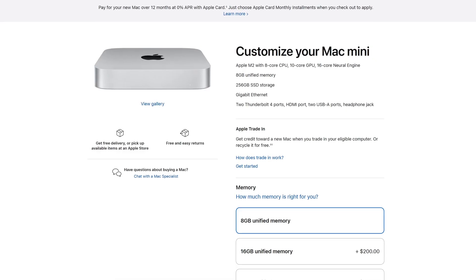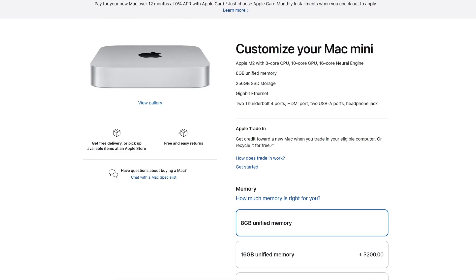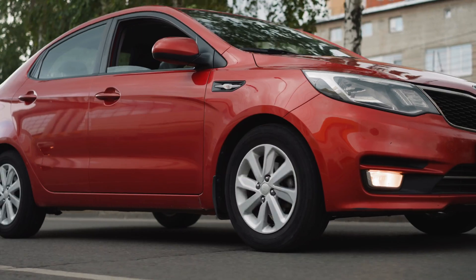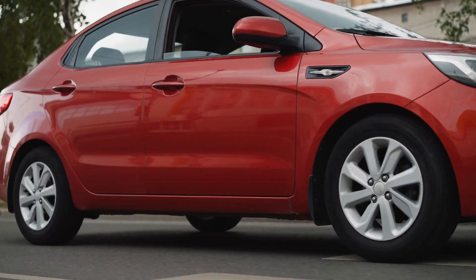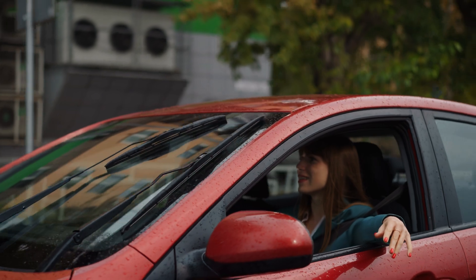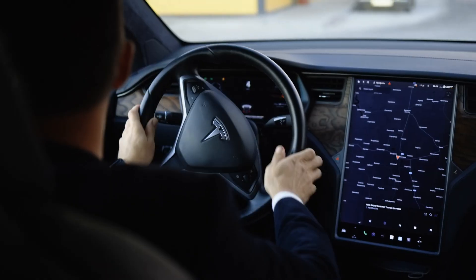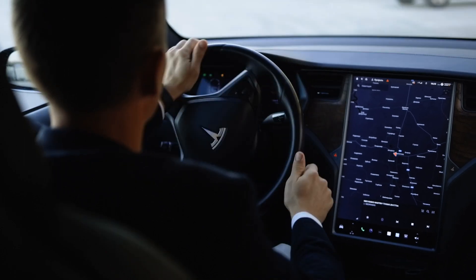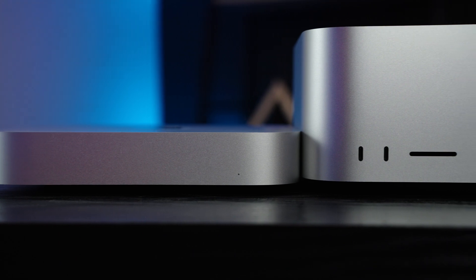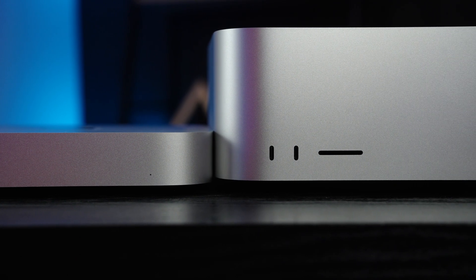I understand that not everyone has $2,000 to drop on a computer, but I'm just trying to make the point that it's really set up so you may want to go for the base model Mac Mini or think about upgrading to the Mac Studio. It's kind of like the Mac Mini is an economy car — there are different trim levels, but at some point, if you're buying the highest trim of the economy car, you might as well buy a nicer car with a better interior, even at the lowest trim level. So I do think it's fair to compare the base model Mac Mini to the base model Mac Studio — not because the specs are equal, but because a lot of people are going to be considering one or the other.